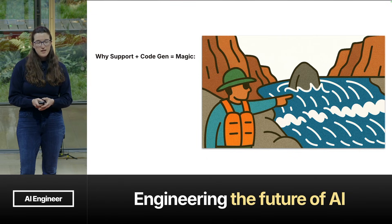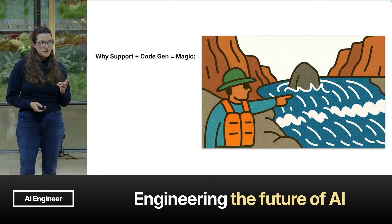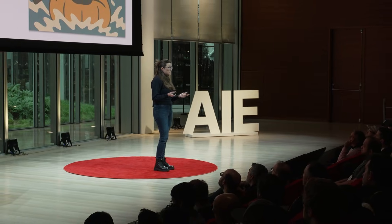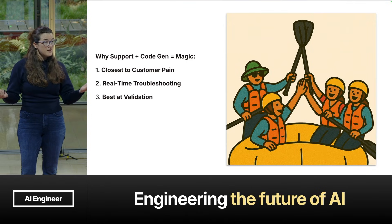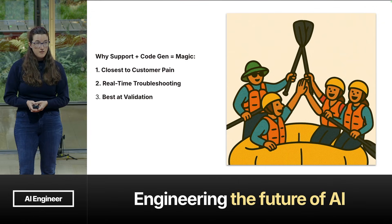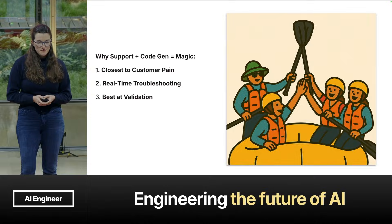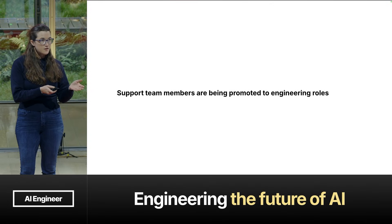If you take away anything from this talk, I hope it is that there is a really powerful magic between support and empowering them with CodeGen and allowing them to ship fixes, because they have three superpowers. First, they are the closest to customer pain, which means they're closest to the context that really matters for figuring out the problem and how to solve it. They're also troubleshooting in real time — these tickets aren't stale, the context is fresh, the logs aren't missing. You put a ticket into an engineering backlog months later, you might not get access to those logs anymore. And three, they're best at validation — you put the same ticket into an engineering backlog, the solution an engineer might come up with may change the behavior, and that might be good for some customers, but it might not necessarily be best for that one customer who wrote in about the problem.